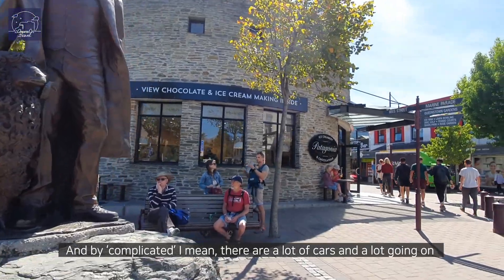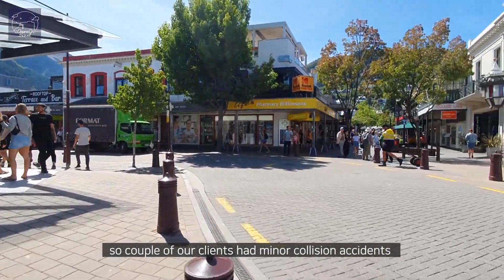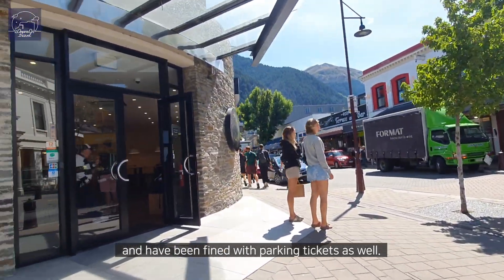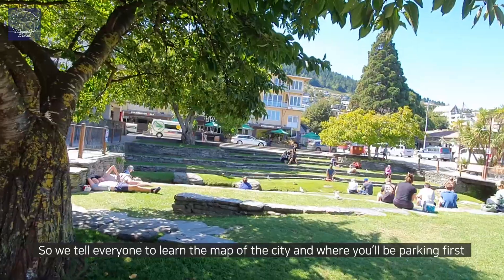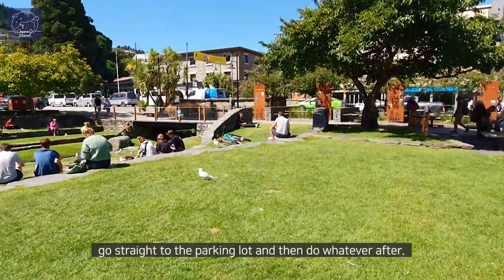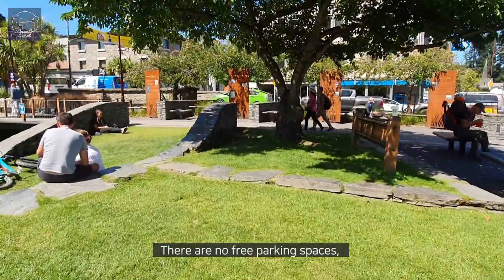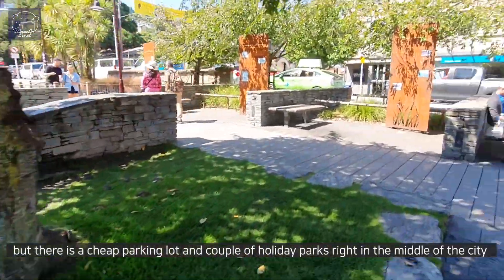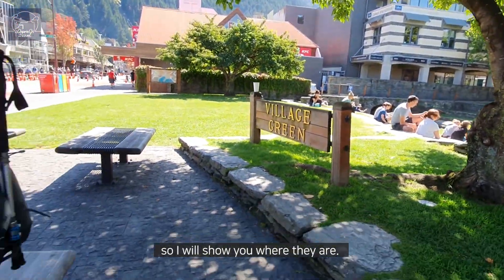By complicated I mean there are a lot of cars and a lot going on, so a couple of our clients had minor collision accidents and have been fined with parking tickets as well. So we tell everyone to learn the map of the city and where you'll be parking first, go straight to the parking lot, and then do whatever after. There are no free parking spaces and no free camping grounds either, but there is a cheap parking lot and a couple of holiday parks right in the middle of the city.